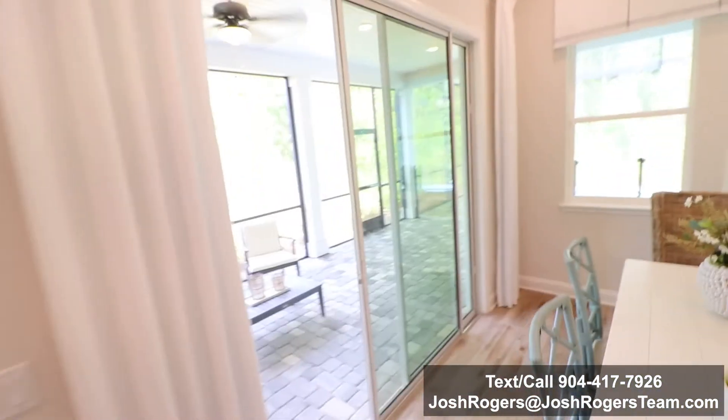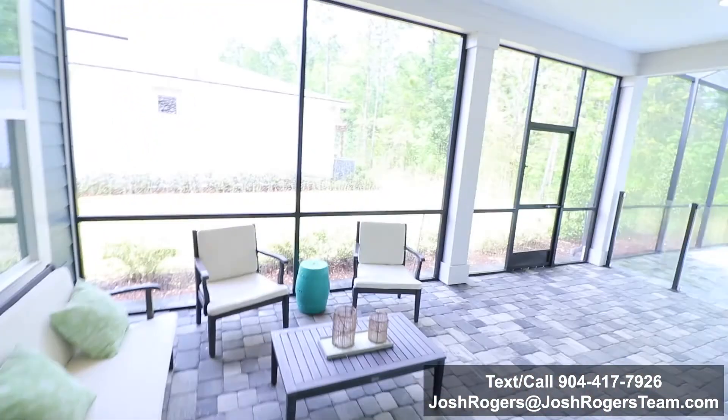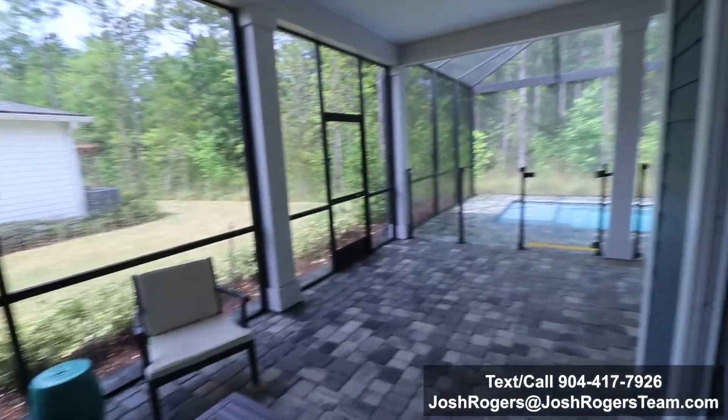I'm excited because this is what Florida living is all about. This is video three of the Court model in Watersong by Mattamy Homes. Watersong is the active adult section, the 55-plus section of Rivertown. There are 808 total residents that will be in here, and we've already done two videos of this Court model, which is over 1,600 square feet, with base prices in the low $300s right now.